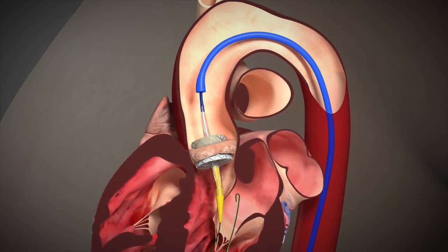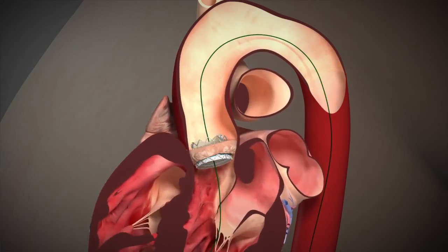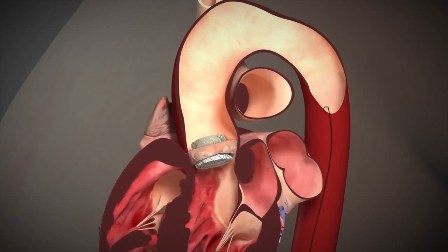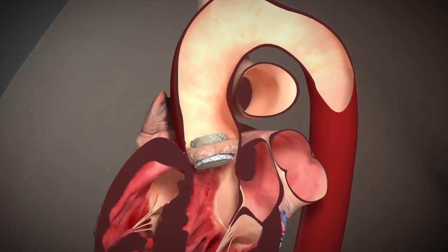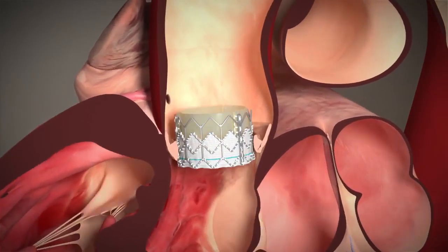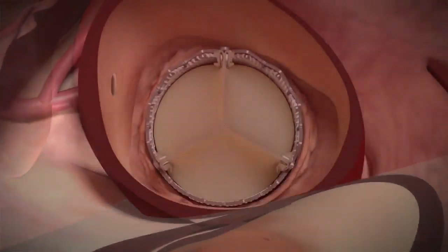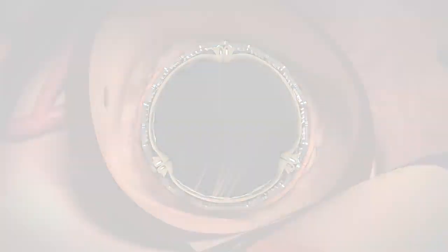We then inflate the balloon, which in turn expands the stent and the new valve. We then deflate the balloon and retract it. After we confirm a good valve position, we pull the wire and remove it from the body. Now the new valve starts opening and closing with each heartbeat, and the diseased valve is crushed behind the new one and out of the way.